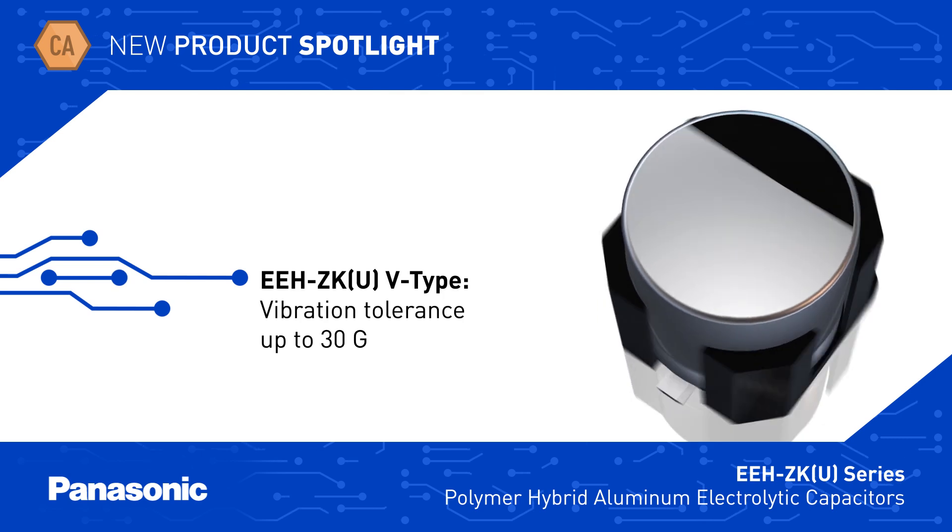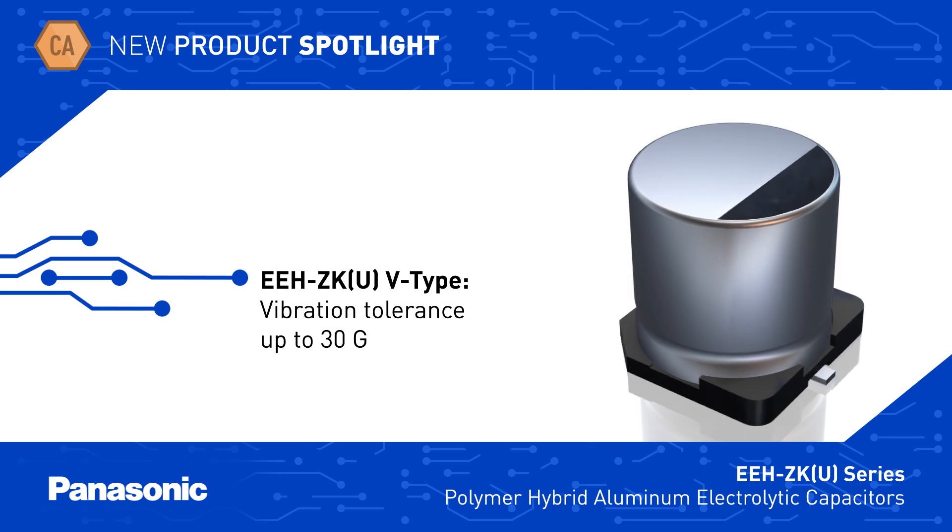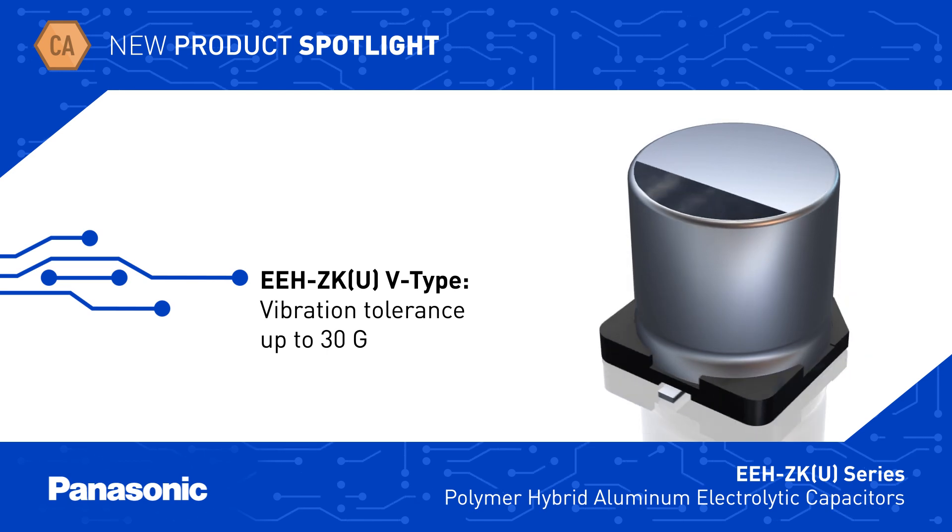EEH ZKU V-type capacitors are a vibration-proof variant that can handle shock up to 30g, and Panasonic also offers leaded versions of the EEH ZKU series.